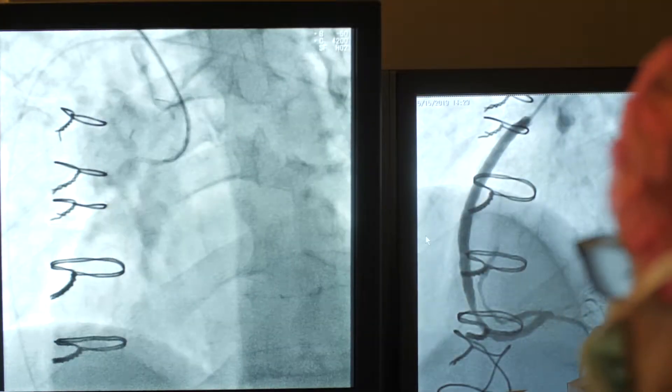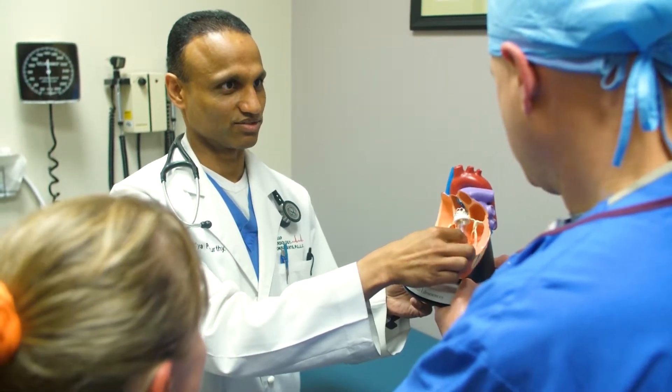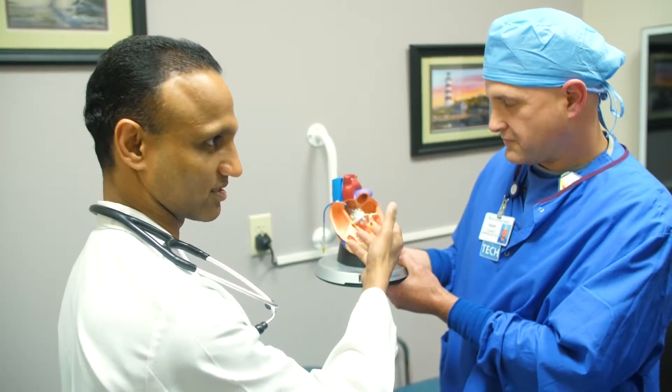The common symptoms patients would present with in office or emergency rooms include chest pain, chest discomfort, shoulder discomfort, being out of breath, or having some chest fluttering — what they call palpitations.